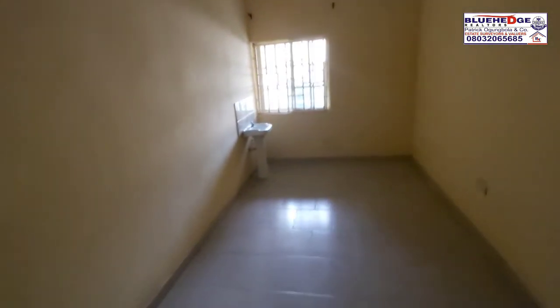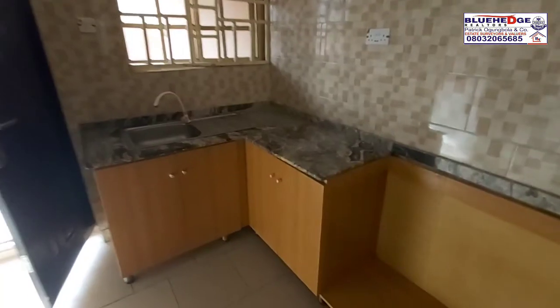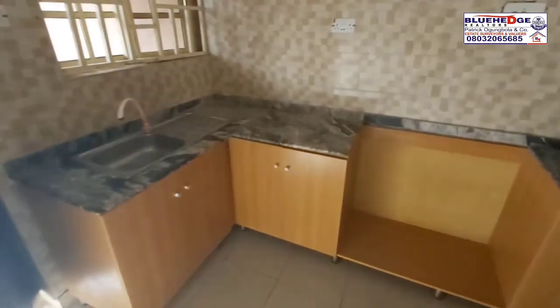This is the dining area. And this is the kitchen. So we are going to the bedroom section. This is the room once again.